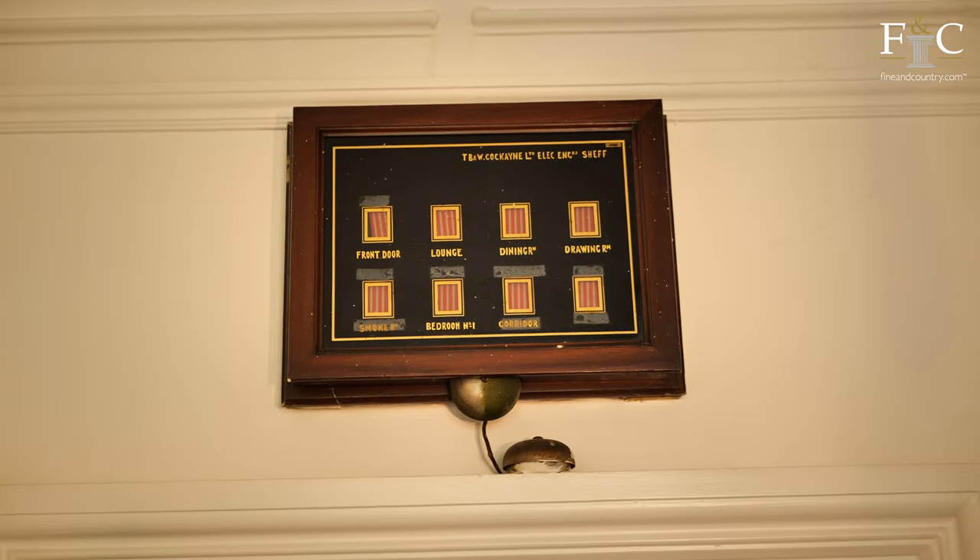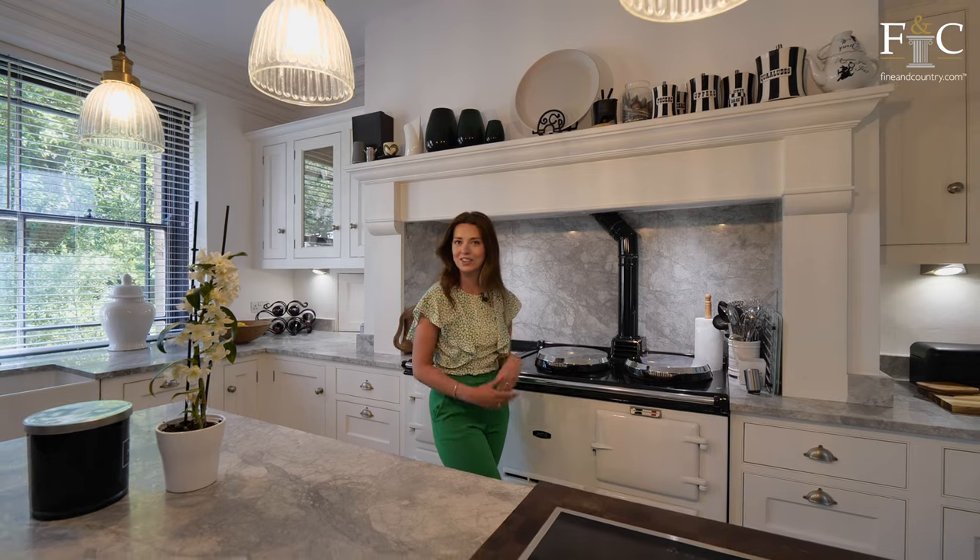There is also a connecting pantry with loads of storage and shelving, but for now let's head outside and enjoy the sunshine.